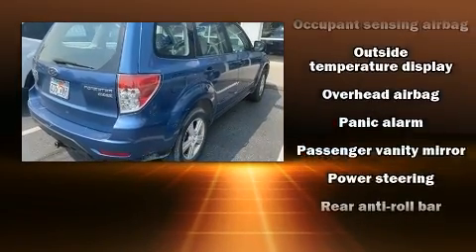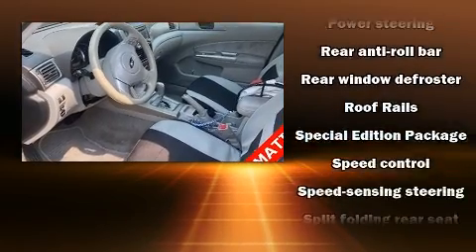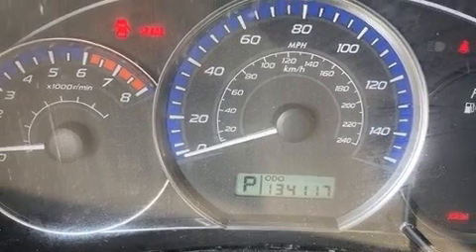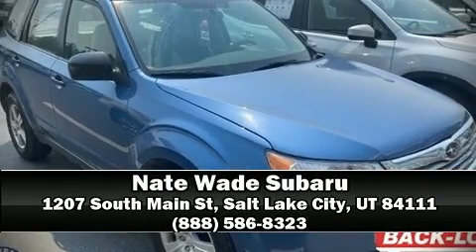Electronic Stability Control stands out as a technologically savvy innovation, keeping you better connected to the road. Our sales staff will help you find the vehicle that you've been searching for. Come on in and take a test drive.